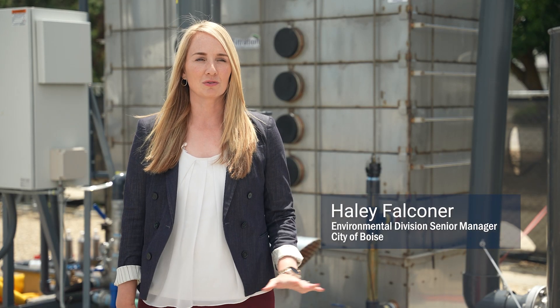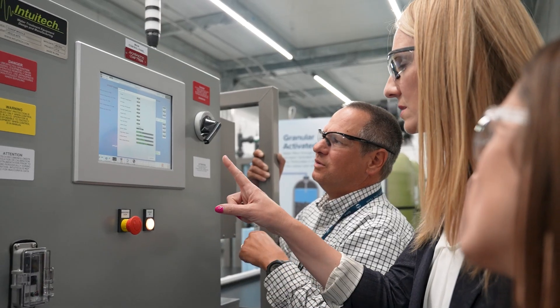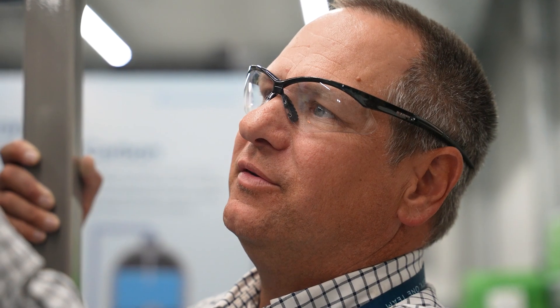The City of Boise is pursuing a recycled water program as a response to what we've heard in our utility planning process — to both add capacity to our system and address other pressing challenges like climate change and water resiliency for our community. We are standing at the City of Boise Advanced Water Treatment Pilot, which is a 40 gallon per minute pilot that treats industrial wastewater.